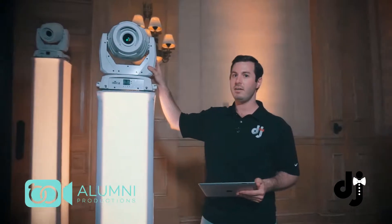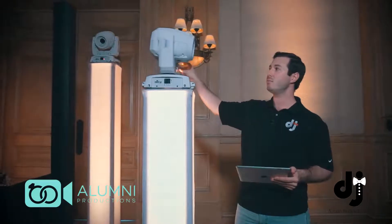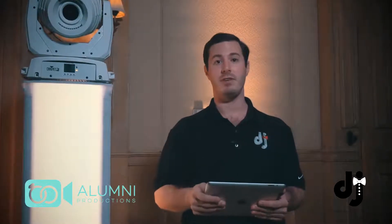Intelligent lighting are these lights right here. I like to call them intelligent lights because they rotate around 360 degrees, pan and tilt back and forth, and no matter where we are in your venue, we can use them. There are five main ways that I like to incorporate intelligent lighting into your wedding or event.